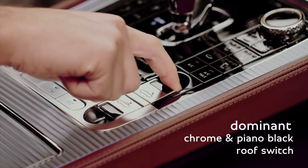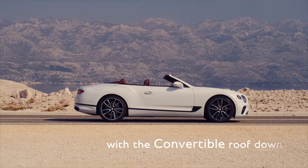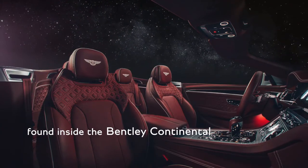The main event along the hood is signified by the dominant chrome and piano black switchgear on the centre console. With the convertible roof down, one can really appreciate this wing theme on the interior and highlight the craft and finish that you find inside a Bentley Continental.